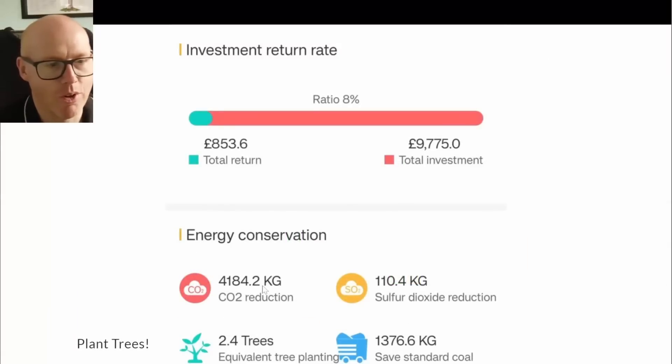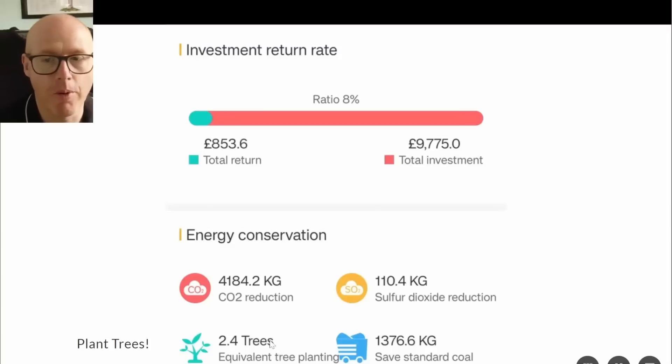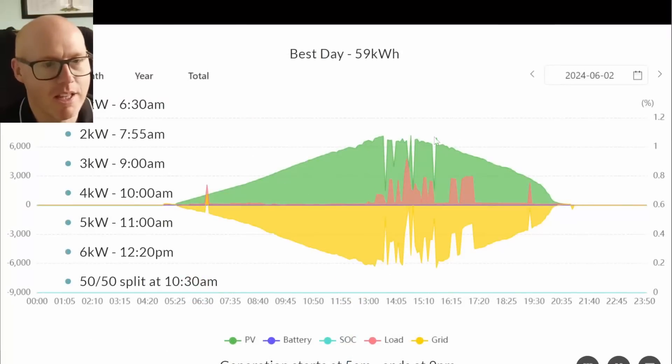The SunSync app gives us a feel-good CO2 figure showing 4 tons reduced and an equivalent tree-planting figure. I know this is wildly optimistic given how clean our grid already is. What I do want to note is that even with this optimistic calculation, it only equates to 2.4 trees planted — a reminder that planting actual trees, or encouraging landowners to do so, is still very valuable.